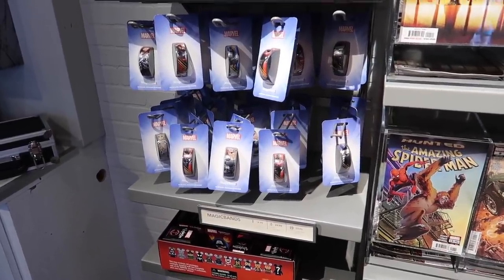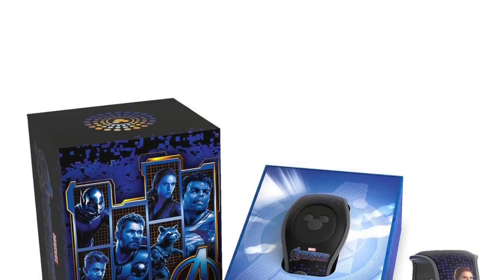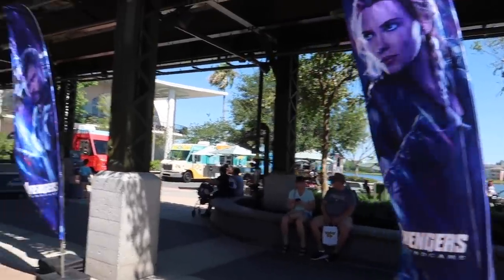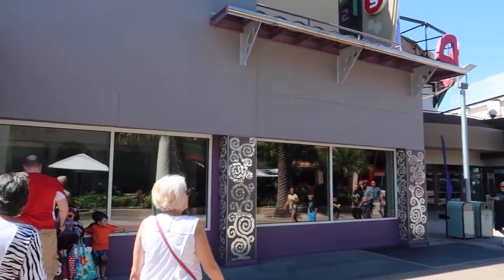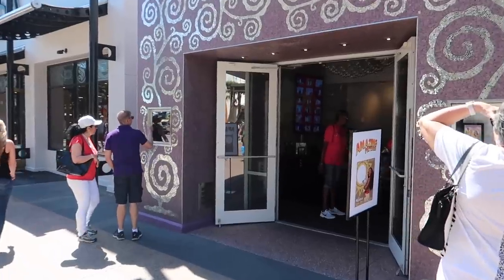They have some hero MagicBands but there is a brand new Endgame MagicBand in the parks — I don't know if they have it out in Disney Springs. Got more flags out here by the food trucks. Of note, I believe this was the jewelry store to the left of Splitsville — now it's just like an amazing pictures place.